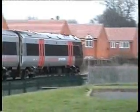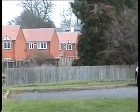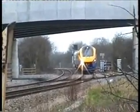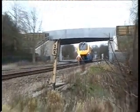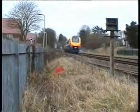That's a Cross-Country 170, 113. This is 112, the other one was 103. Meridian 222 102, that's going towards Melton Mowbray station.